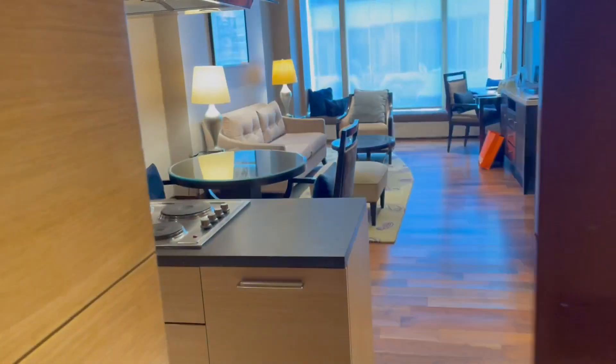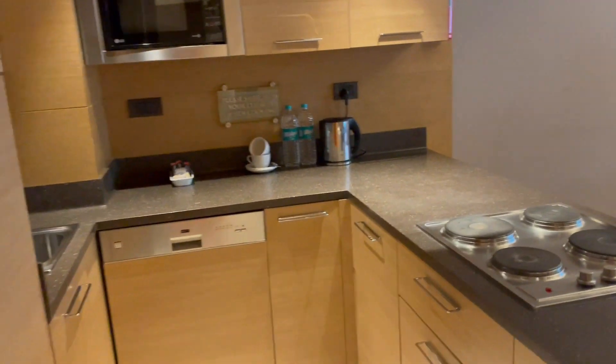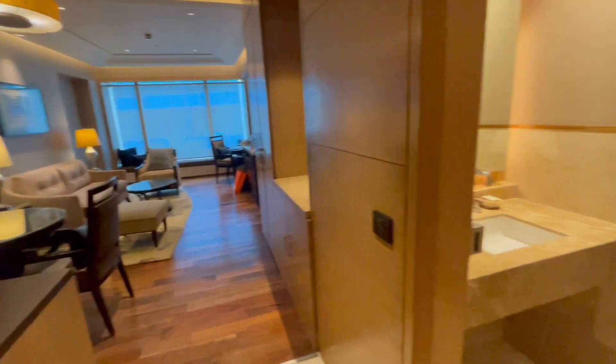I'm in my room now and I'll quickly give you a little room tour. This is the lobby area and this is my room. Entering here is the beautiful kitchen.